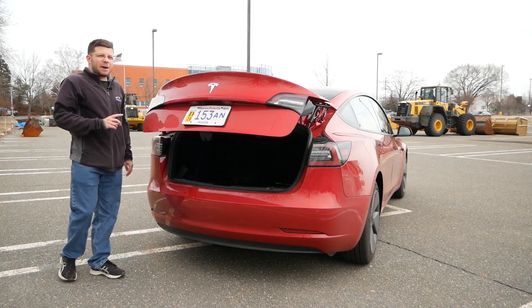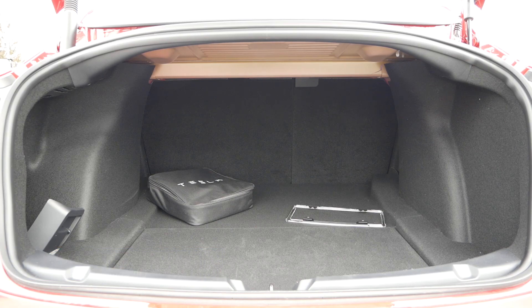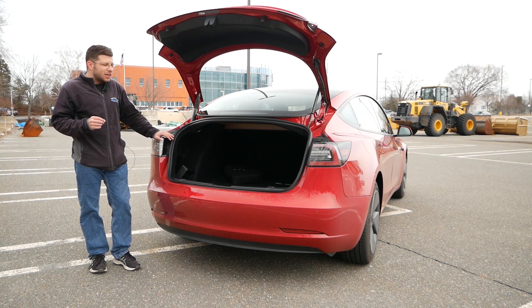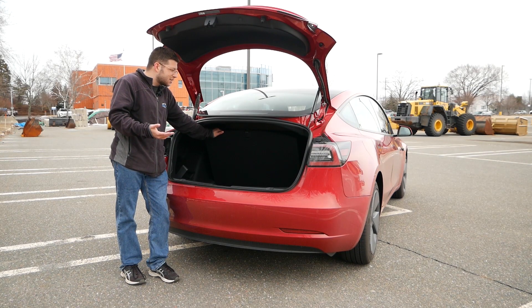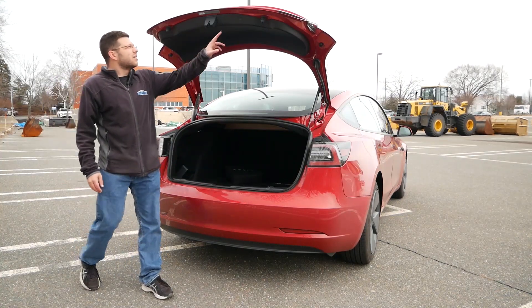Coming around to the back, you receive a power liftgate and inside you'll find right around 15 cubic feet of rear cargo space, in line with most vehicles of this size. This is not as practical as the Model Y for road trips, but all my camera gear did fit — though it was becoming a squeeze. Importantly, beneath the floor mat there is an additional compartment where you can fit another bag of luggage or groceries. So even though it's rated at 15 cubic feet, a gas-powered vehicle won't have that extra compartment, making the Model 3 more practical than it appears on paper.